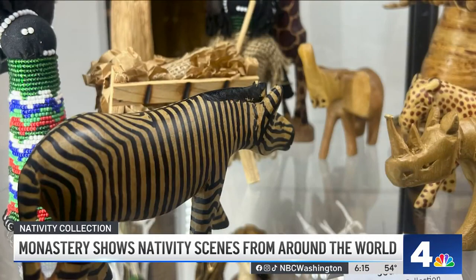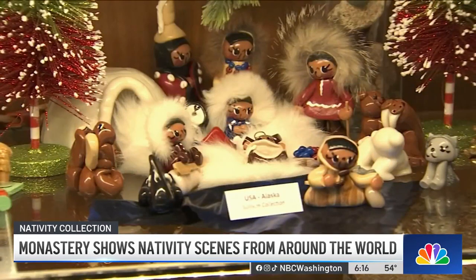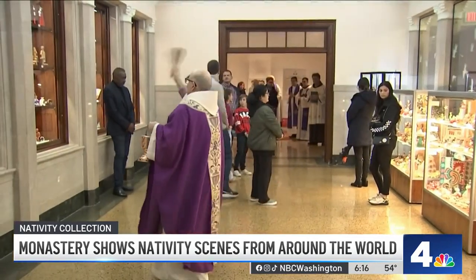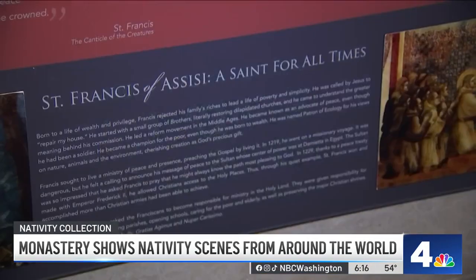There's a crèche from South Africa where instead of an ox and ass there's a zebra and a rhino. The Alaskan version features Inuit figures in parkas, where a walrus and a husky are among the animals surrounding the manger.